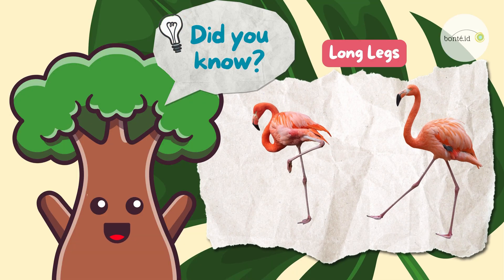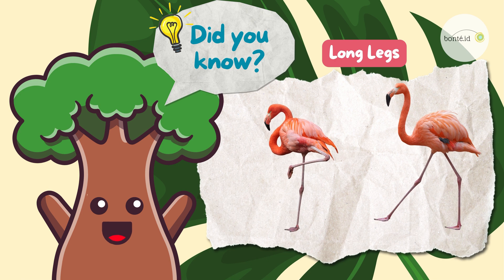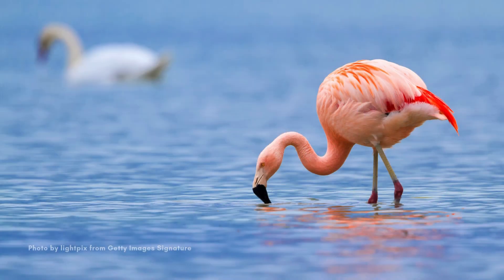Did you know that flamingos have long, thin legs? They use these legs to wade through shallow waters to find food! They're great at walking in the water!